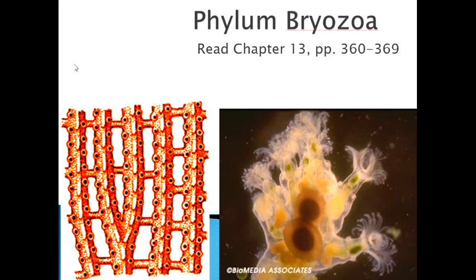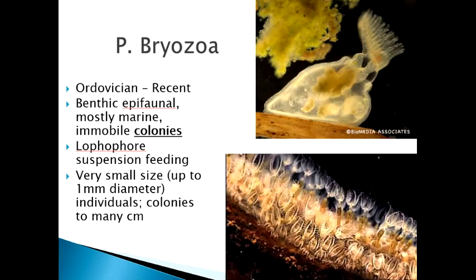Our first major phylum we're going to cover in the paleontology class is an odd one: the phylum Bryozoa. You'll find it in chapter 13, the second half of that chapter. These are small creatures as individuals, but collectively they build colonies that qualify as macrofossils — things we can see.